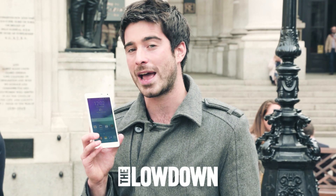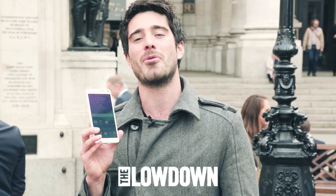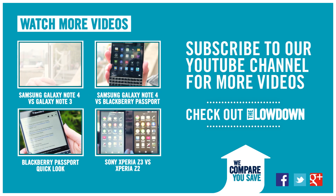The magnificent new Samsung Galaxy Note 4, the big size phone packed full of features. If you want more details, head to lowdown.carphonewarehouse.com or your local Carphone store and click subscribe for more great reviews just like this. I'll see you next time.